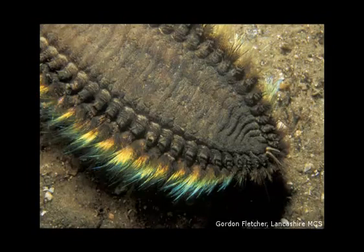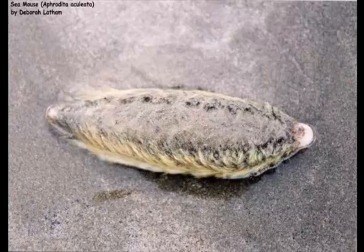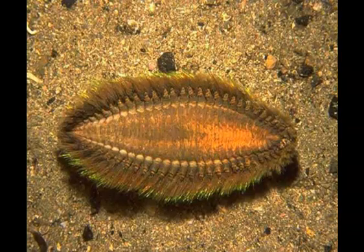Fact 6. Seamice have no eyes; however, they have eye spots that can sense light. Fact 7. A Seamouse moves by using its many small, bristly, paddle-like appendages.